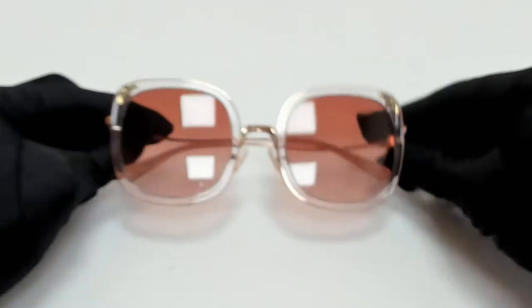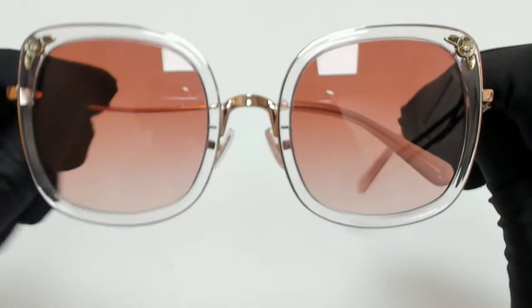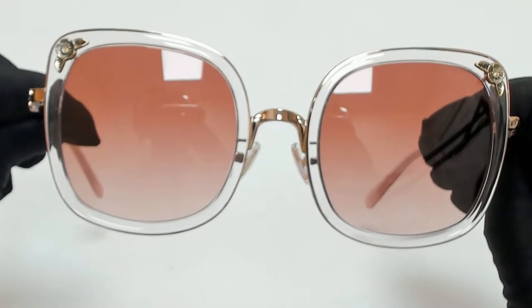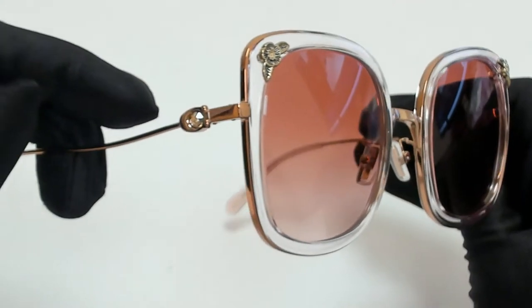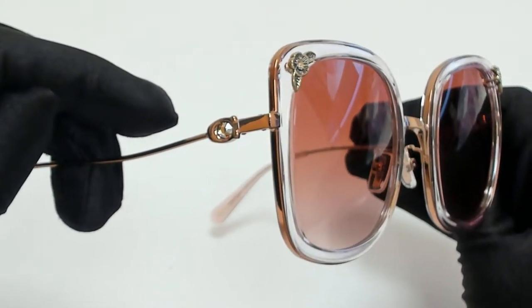Hi everyone, greetings from joylot.com. I'll be demonstrating Coach Sunglasses, model HC7101B, color code 933113.